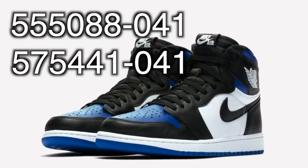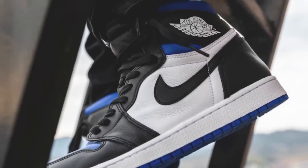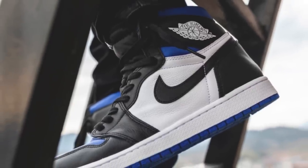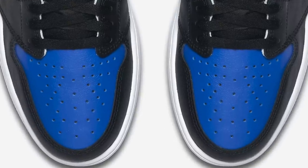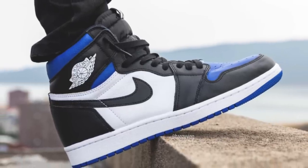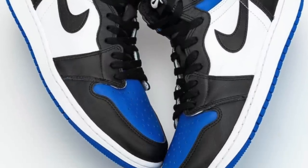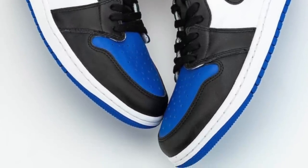With the release info out of the way, let's jump right into how to cop these. We'll talk about how you can get your hands on a pair of these Royal Toe Jordan 1s, whether it's for resale purposes or for personal wear. Despite there being loads of sites dropping these, we will specifically be mentioning the ones with the most stock that you have the best chance at to cop manually without a bot or monitor if you can't afford those types of resources.